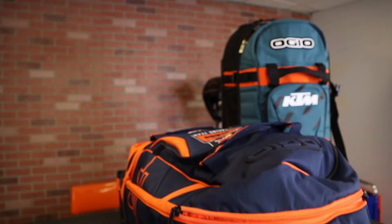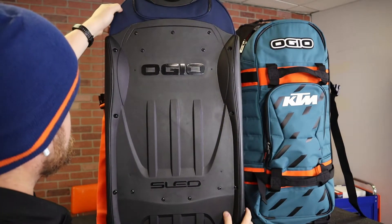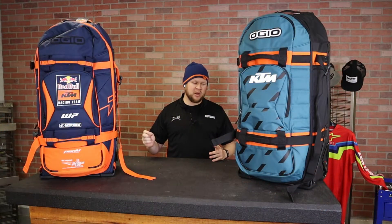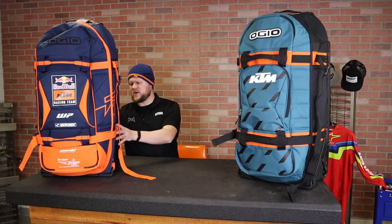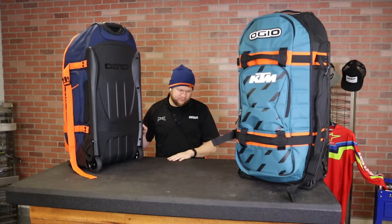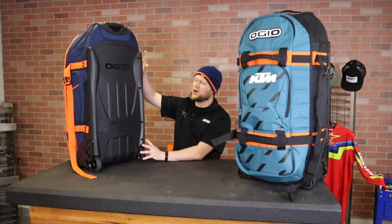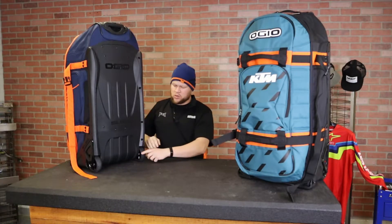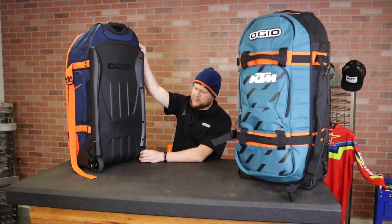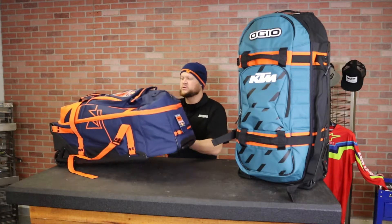Let's get into some of the specs and features. We have a large, super durable, super beefy gear bag here. It's pretty famous for the sled system on the back — SLED stands for Structural Load Equalizing Deck — and that's basically going to let this gear bag handle well and keep its form. The wheels work no matter how much weight you put in it. These wheels are a little bigger and beefier than you'll see on the regular gear bag. You can roll this thing not just in the airport or on smooth concrete, but at the motocross track, on grass, on dirt — wherever you need to roll it.